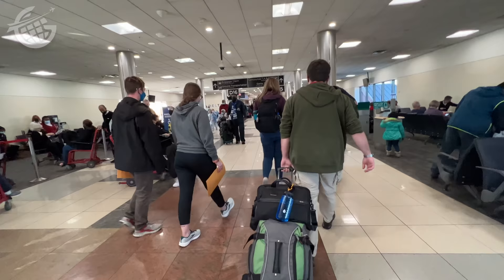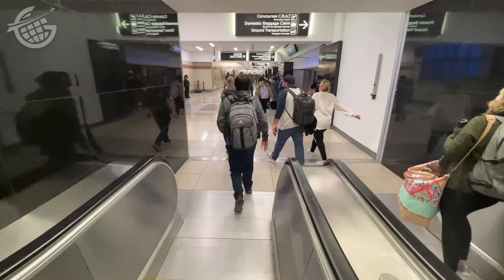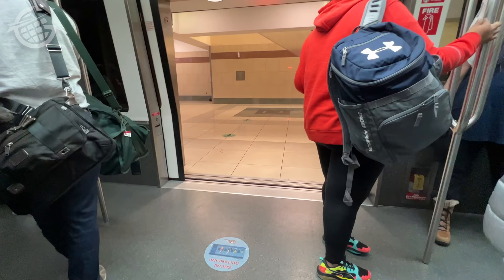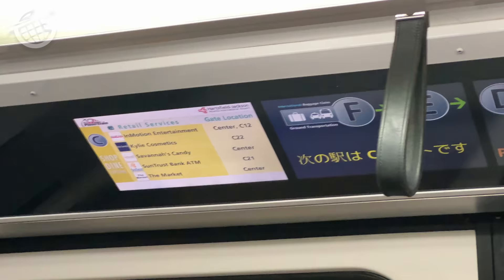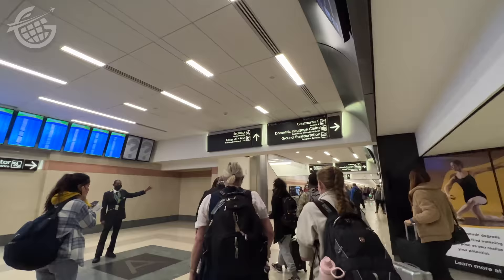Make your way to the center of the concourse, where you'll find elevators and escalators down to the trains. Check the signs to be sure you're getting on the right train going in the correct direction — just look for your concourse label. The trains run about every 90 seconds, and there's a countdown clock above each door. It takes about three minutes to walk between concourses, so if you're just a single concourse away, you might skip the train.